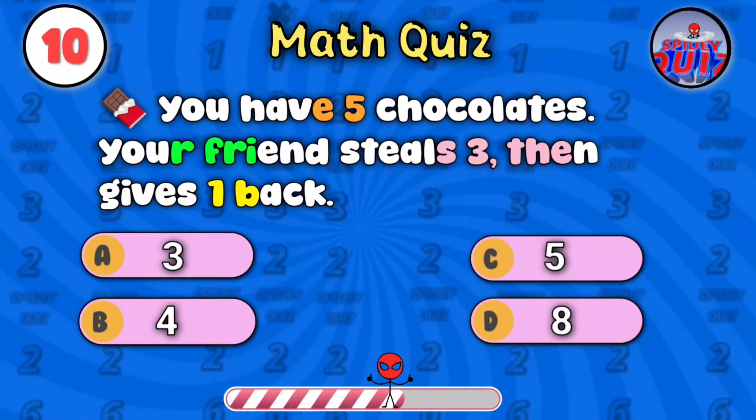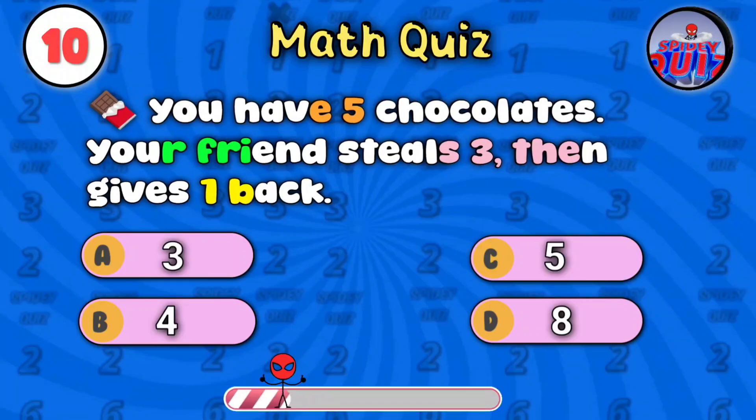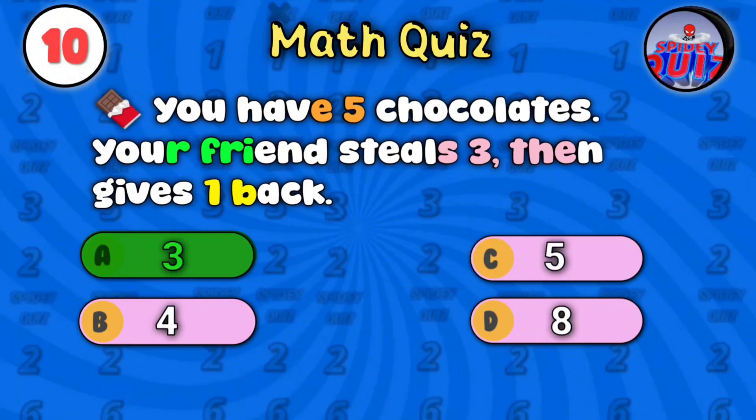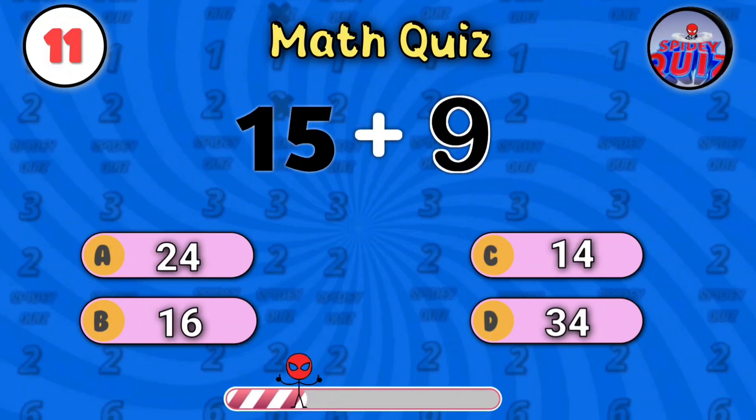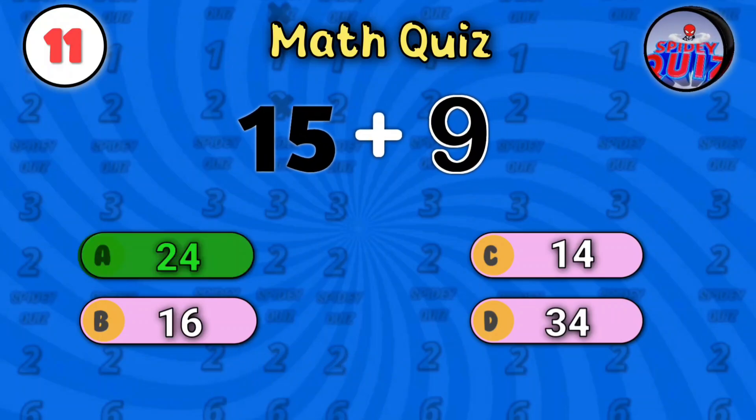You have five chocolates. Your friend steals three, then gives one back. It's three. Fifteen plus nine — a little bigger this time. You can do it. The answer is twenty-four.